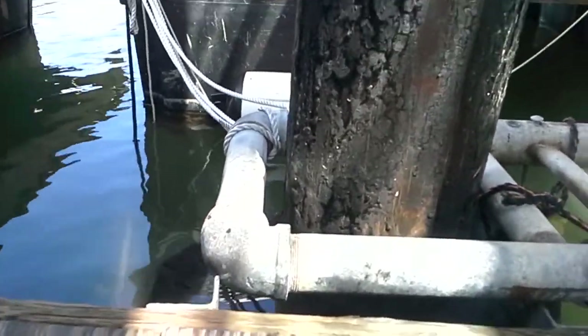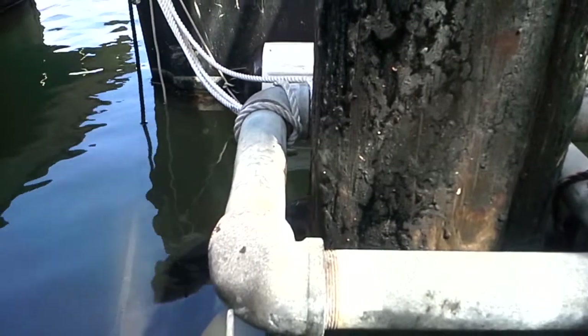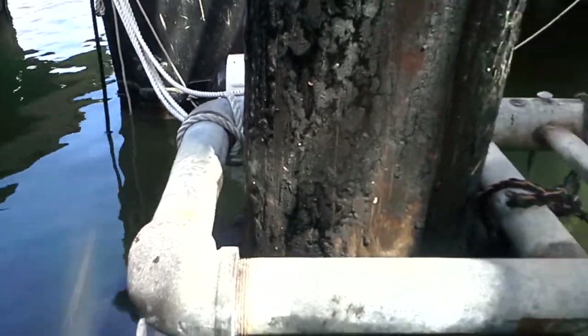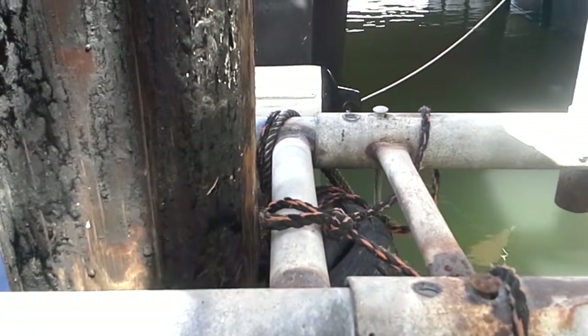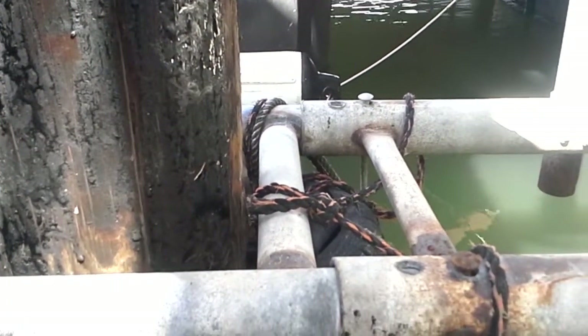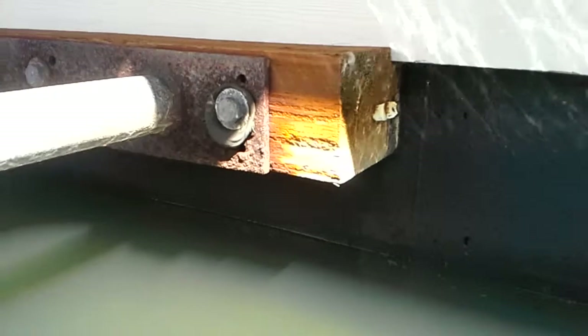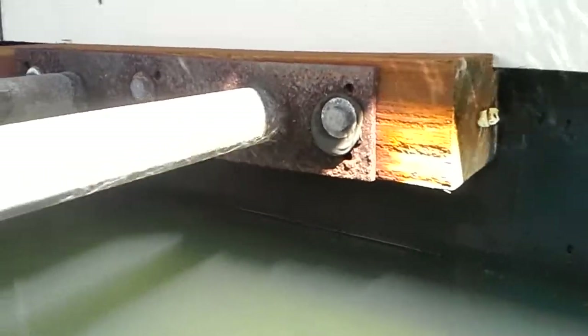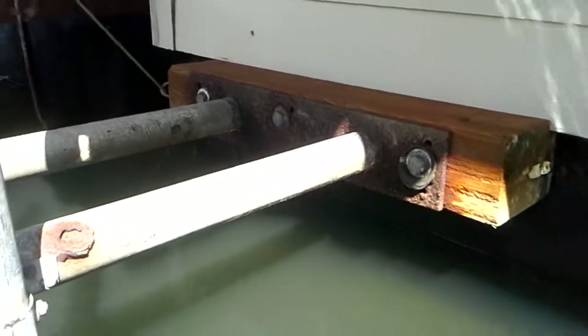I'm going to get in real close here so we can see if it's wiggling. Nothing is happening. This boat is not moving — absolutely not moving. Looking closely at what's going on here at the waterline. Here we have her bolt collar. This is the main piling on the north end of the west wall.